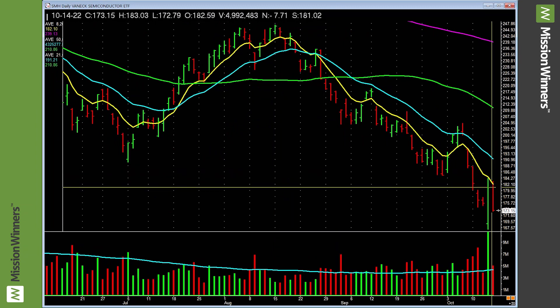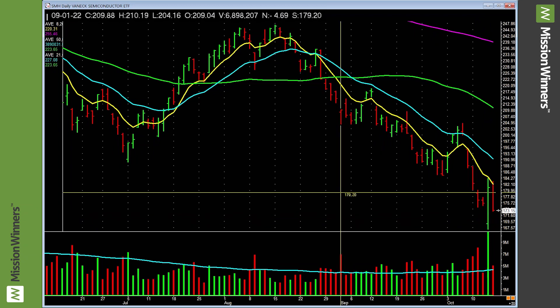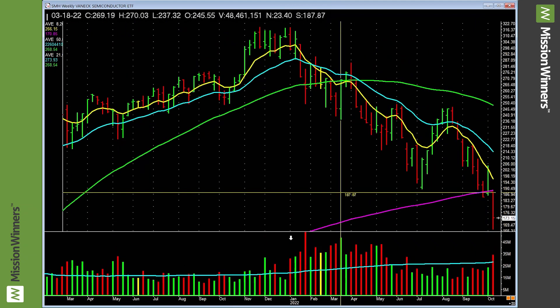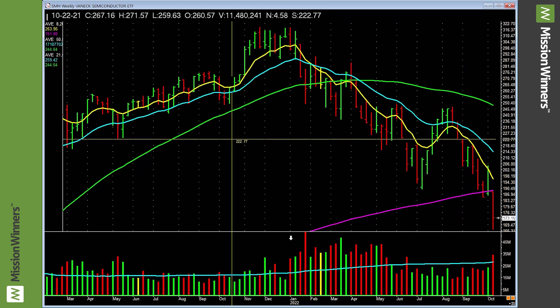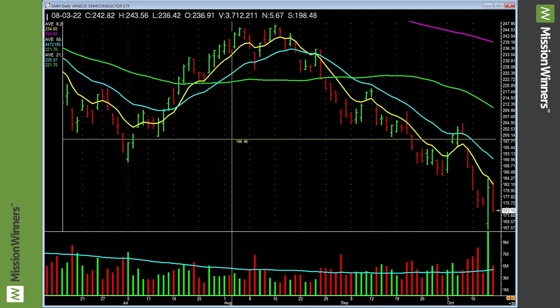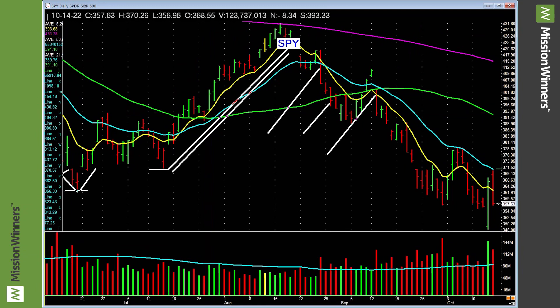Semiconductors — good day on Thursday, gave quite a bit back. Look at the weekly — that's not so good. That's downright ugly. That's why we really haven't been involved with semiconductor stocks. We let the charts tell us what to do, not our opinions. That keeps us on the right side of the action, helps us make money, and keeps us safe.